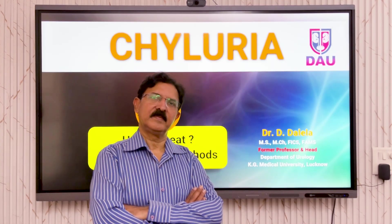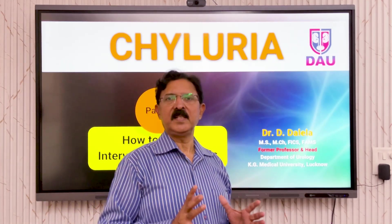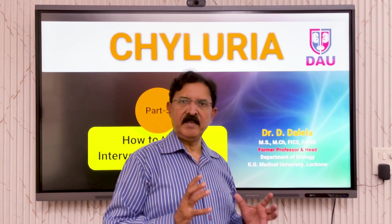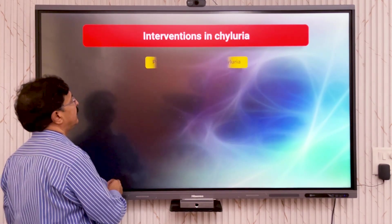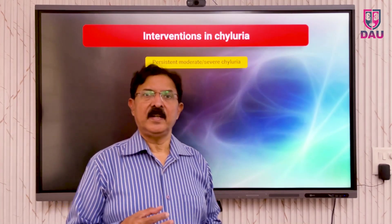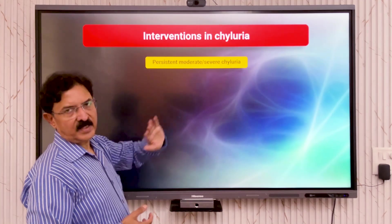In this video I shall talk about the use of interventional methods for managing patients having chronic and recurrent chyluria. The interventions in chyluria are employed whenever conservative treatment has failed or a patient has persistent moderate or severe chyluria.